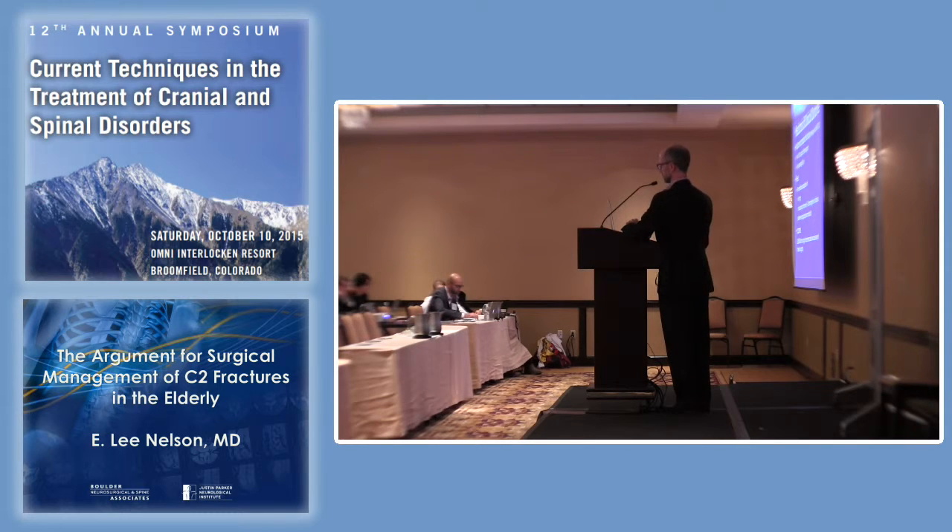In a study by Fehlings, a multicenter trial looking at surgical versus non-surgical management, the things associated with failure were older age and initial non-surgical treatment — a 2.9 times higher risk of failure. You had a nearly 300% increased risk of failure if you initially chose non-surgical treatment.